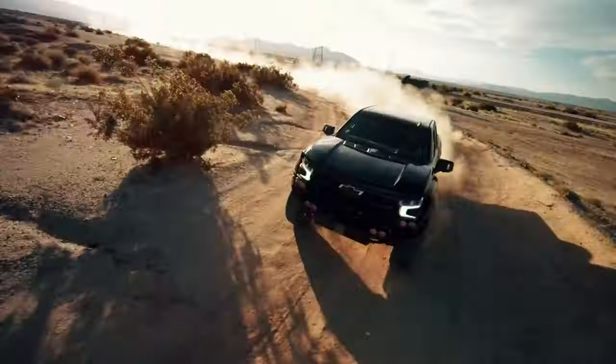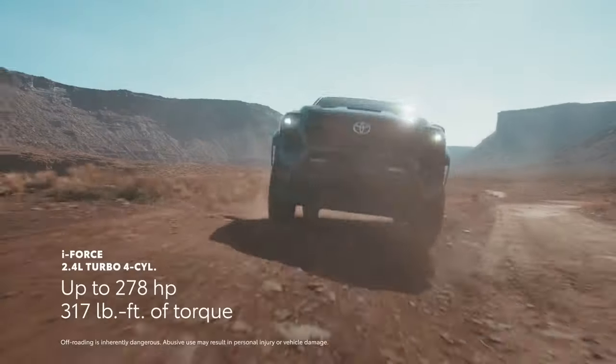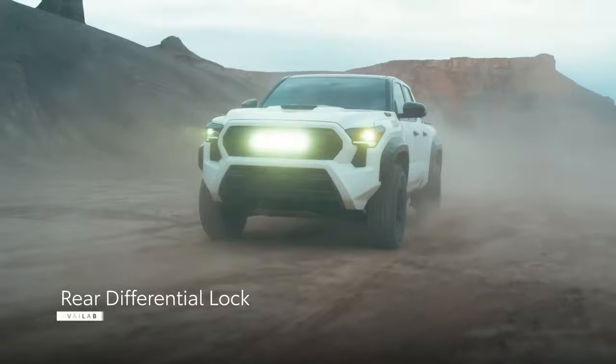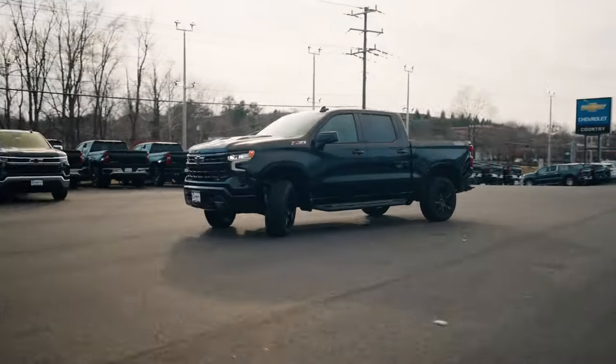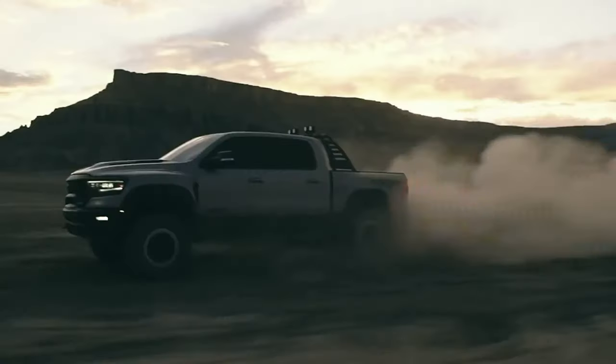Looking for the perfect pickup truck? These American favorites excel at towing, hauling, off-roading, and cruising in comfort. These trucks do it all. Stick around as we rate the best models, from budget-friendly compacts to powerful giants — let's find your perfect ride.